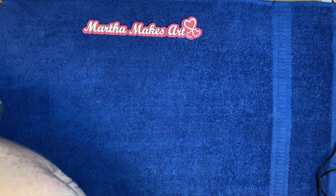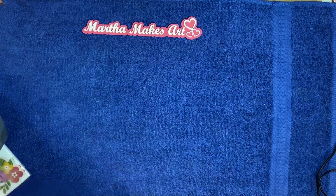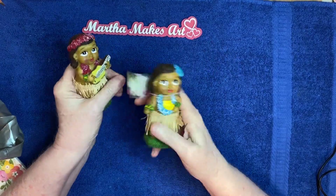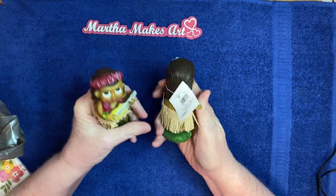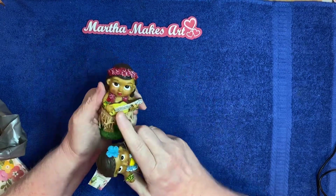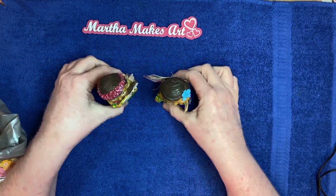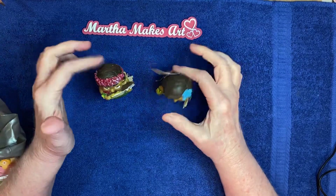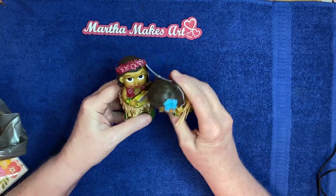I usually buy everything for crafting, but I did buy a few cute little summer decorative things. They had these little Hawaiian girls with their leis and their grass skirts and their ukuleles — I thought it was kind of cute. I'm just going to put those out for decoration. They do the little wobbly dance — one in pinks and one in blues.